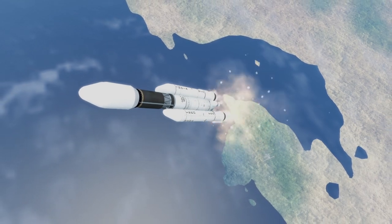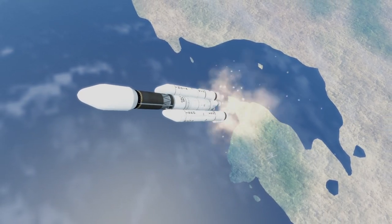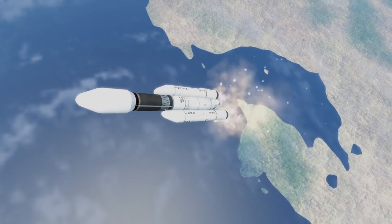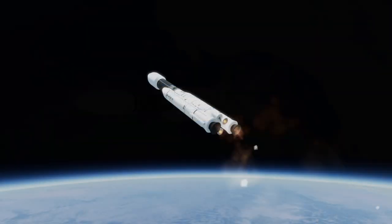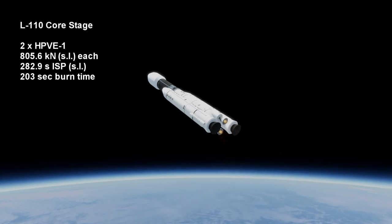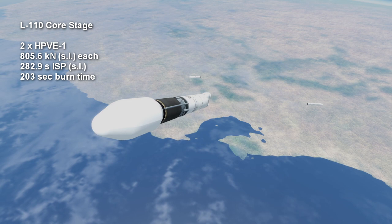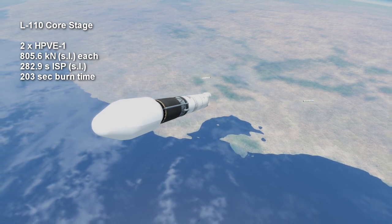Eventually, the thrust on the boosters begins to trail off, and once they hit a certain level, the core stage engines ignite. The core L110 stage consists of two Vikas engines, variants of which can also be found on the second stage of the PSLV, the GSLV Mark II, as well as the GSLV Mark II's boosters.